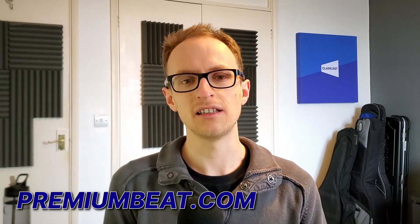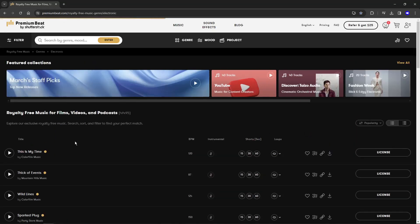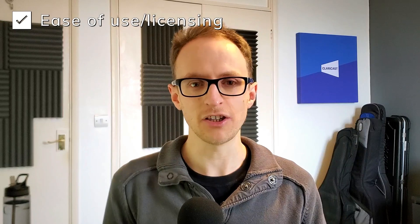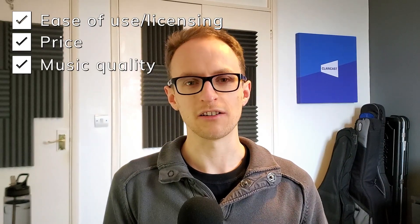Our pick for the best royalty-free music website at the moment is premiumbeat.com. Out of the many that I've tested, this is the one I've stuck with and use for our clients' intros and outros. The reason for this is that it ticks all three main boxes: ease of use and licensing, cost, and the quality of the music.